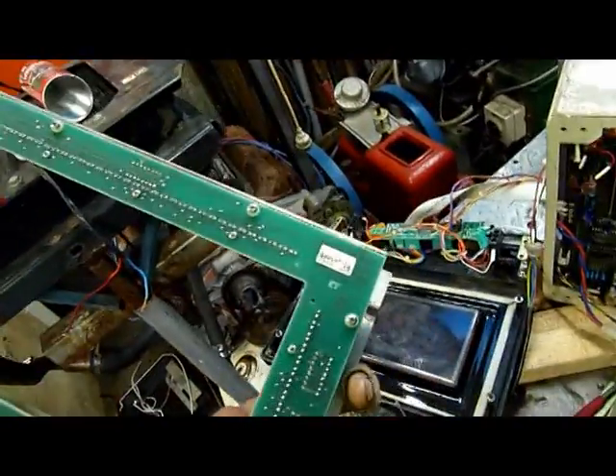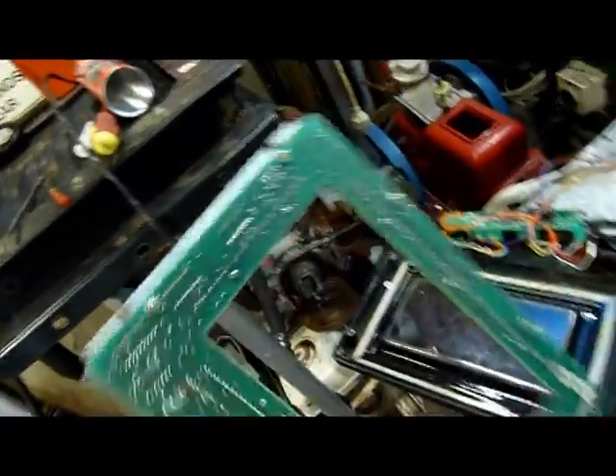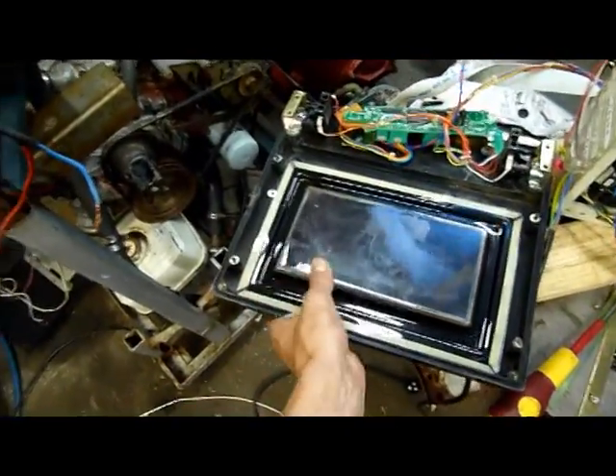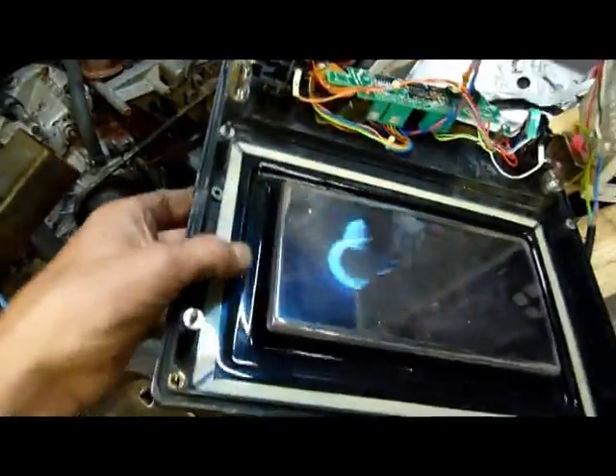I don't really want to sell that little touch panel thing or the display panel — that's kind of neat. I might keep it all as a wall ornament. That's just a plastic insert that's stuck in with double-sided tape; there's nothing else to it.